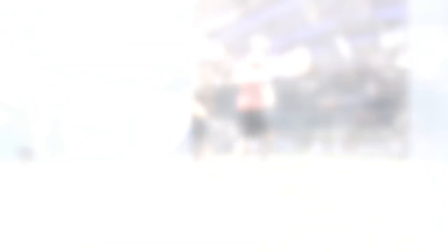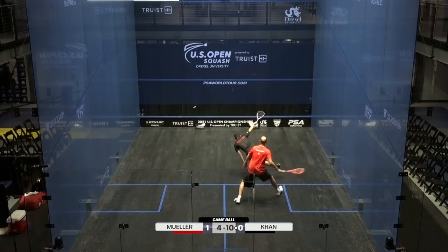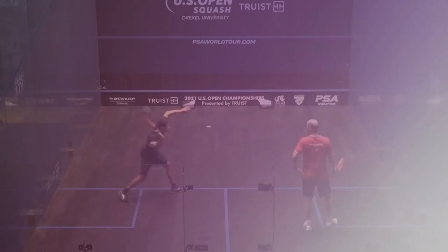Six game balls for Khan to level this first round of the US Open up, and he's done it. Game to Khan. Little effort, one game off. Court service please from Nicky Muller, giving up the ghost. He's now got 90 seconds to get himself together.